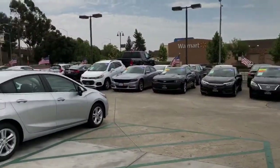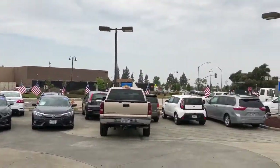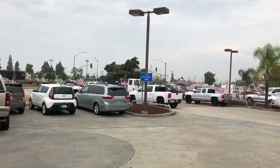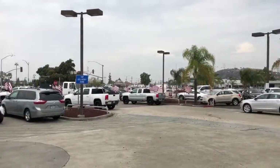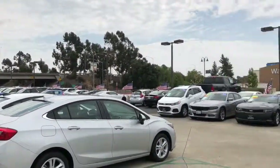Again, my name is Jessica. We are located over here at 1959 Auto Center Drive. My cell phone number is 626-650-7434. Give me a call at any time to set up an appointment to come see this truck. Thank you so much.